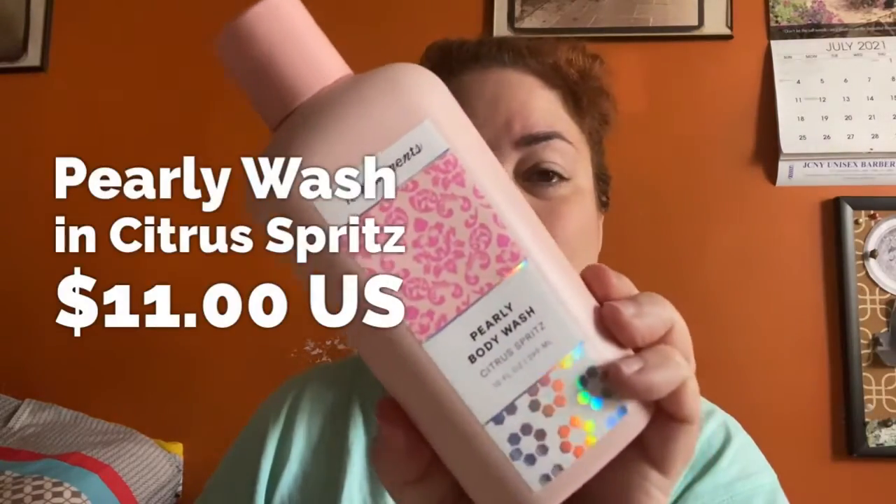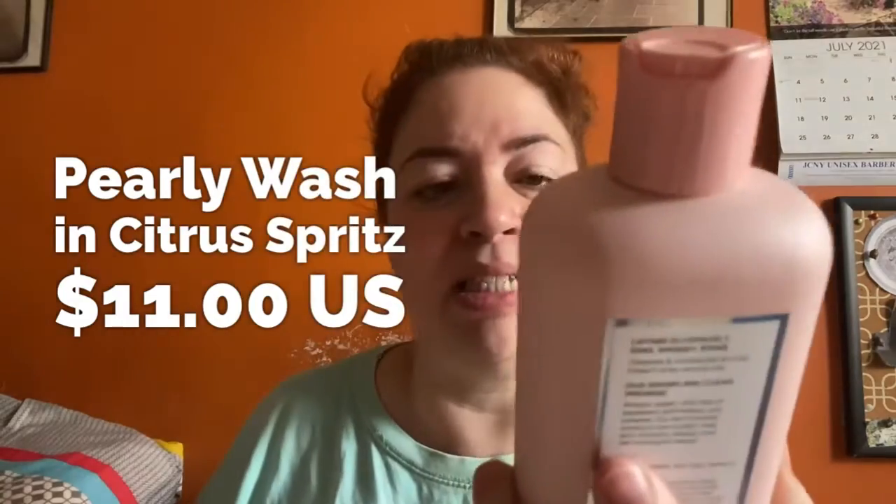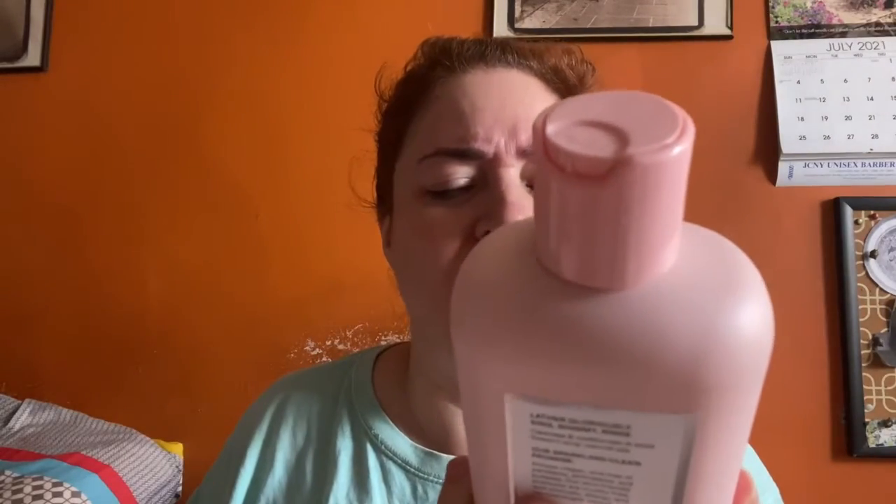The next thing I got is their Pearly Body Wash in Citrus Spritz. I believe I got this last time as well — I think this is the only body wash scent they have at this point. The Citrus Spritz is really nice.